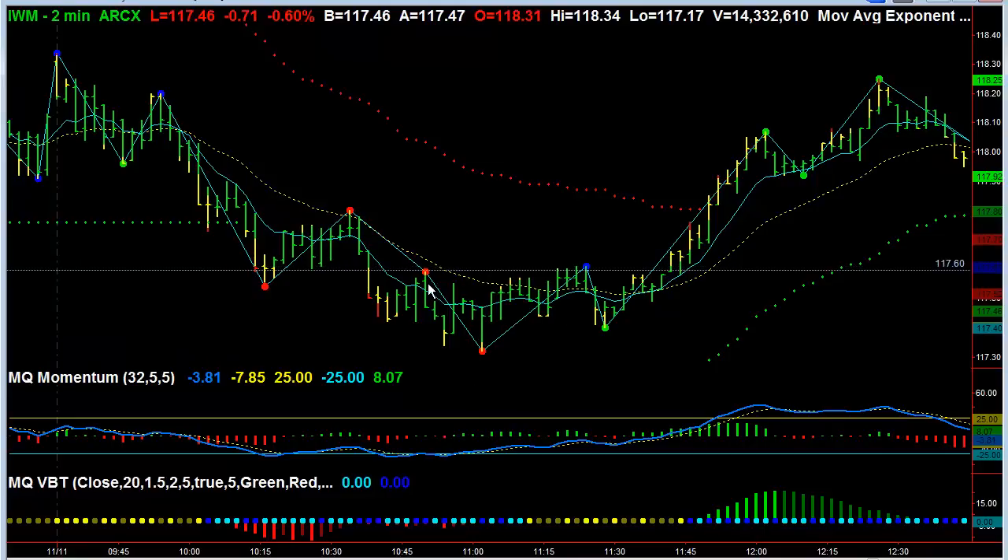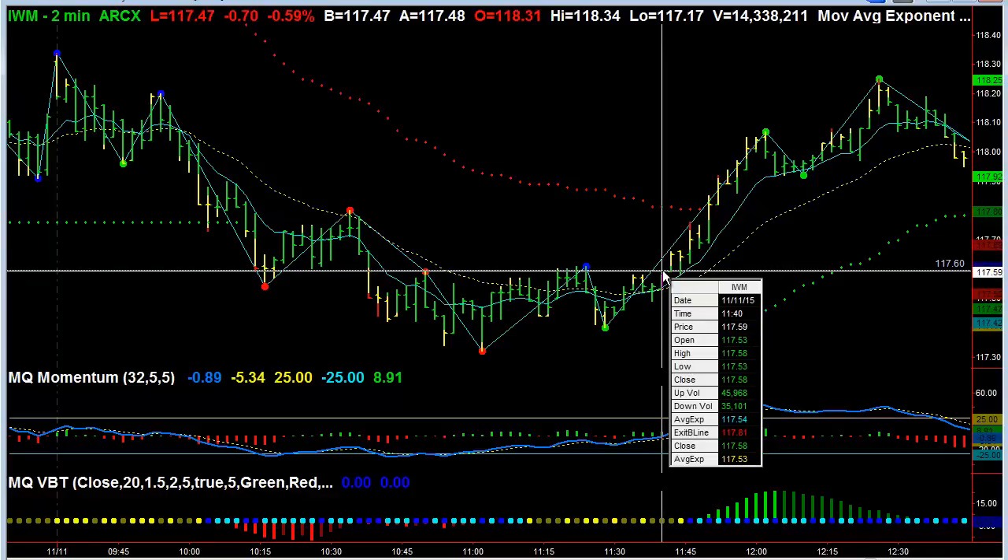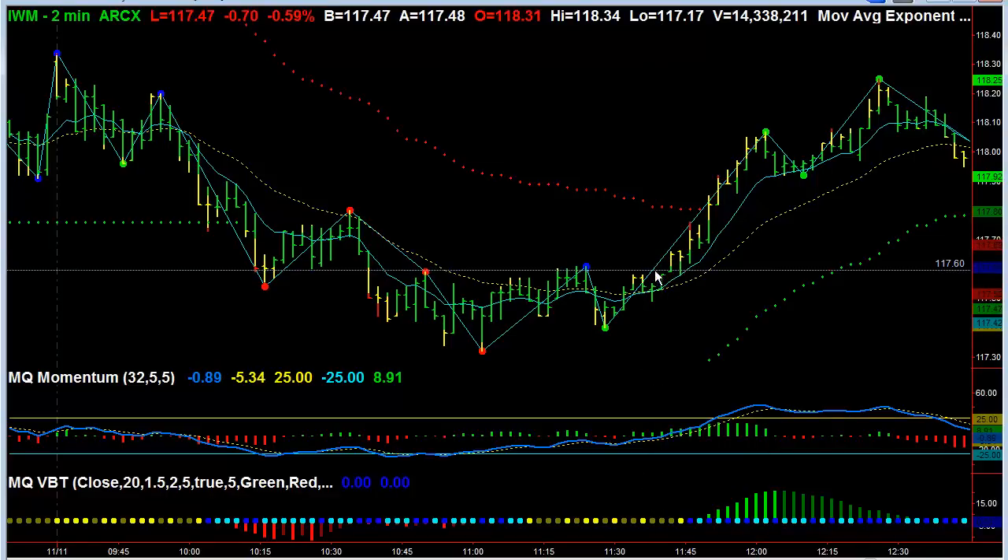Again, they're not absolutely perfect, but they're really, really close. So when we go from being bearish to neutral to bullish, we start to break. Upon a break of this move higher, at this horizontal line at 117.60, we have the opportunity to go long and be bullish in the Russell 2000.